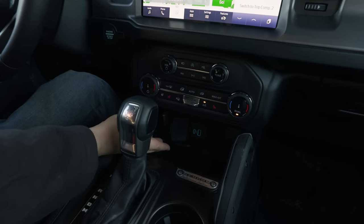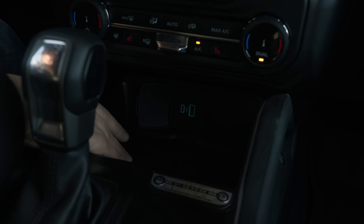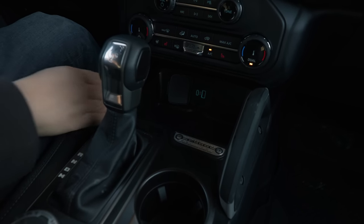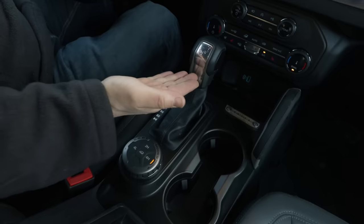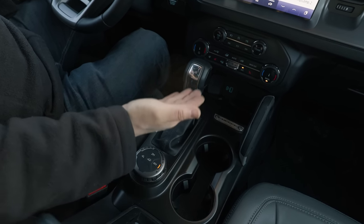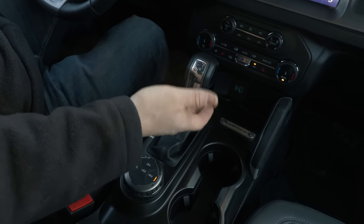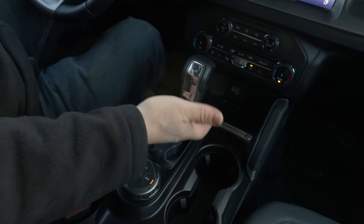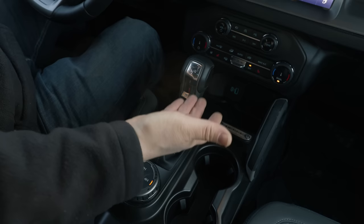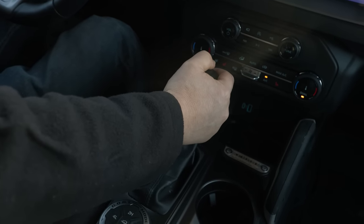That thoughtful approach continues with a USB-C and standard USB-A chargepoint, plus a nice storage bay with more than enough room for a standard phone. And look at this gear stick - you don't need to put a gear stick that big on any car these days because it's all done electronically. But if you're going to drive a car like this, you should feel as if you've really got hold of it.